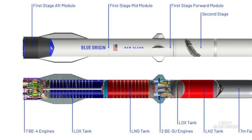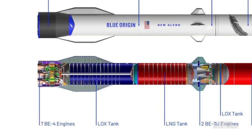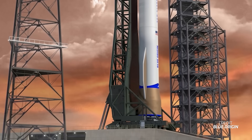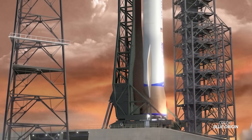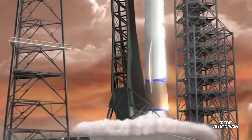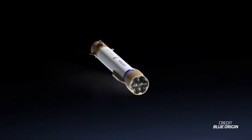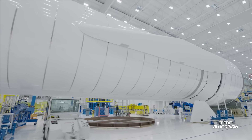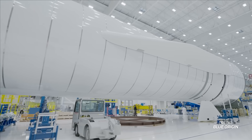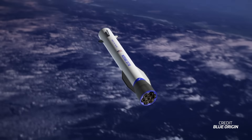Above the aft module is the mid module, which primarily consists of tanks holding liquid oxygen and liquid natural gas. It also features two large aerodynamic strakes that provide extra lift during flight. These strakes are static and do not have any moving capabilities. Their purpose is to help increase lift during re-entry, similar to how Starship's belly flop works. By providing more surface area, they improve the rocket's cross-range capabilities, allowing it to glide further and control its descent rather than falling straight down.